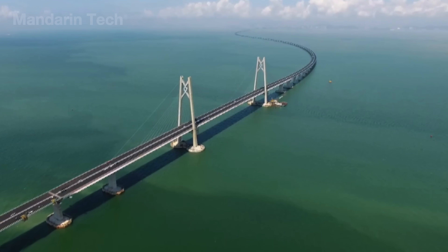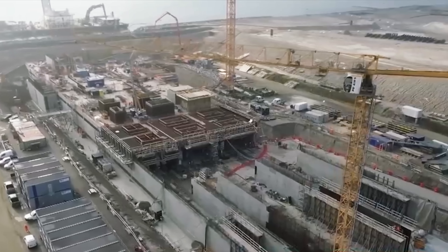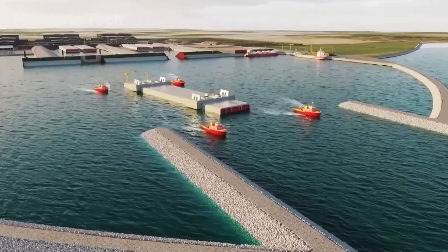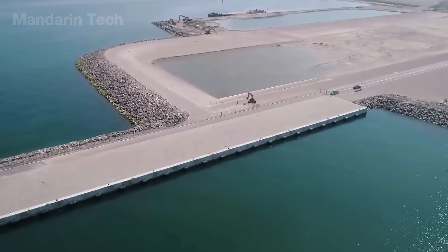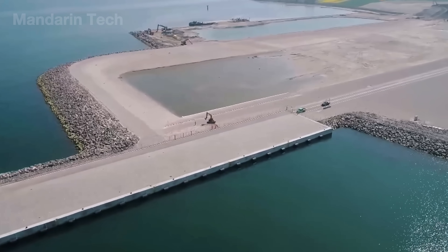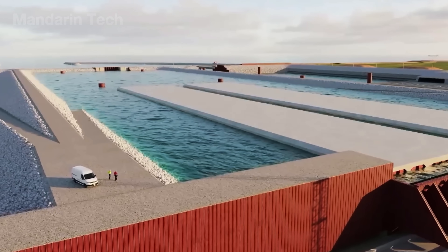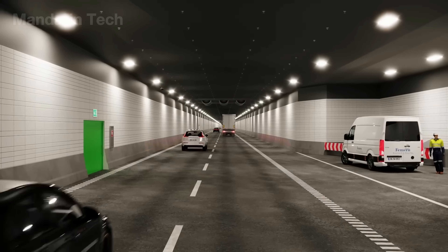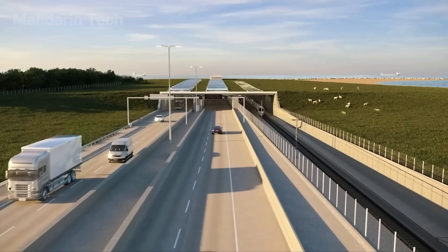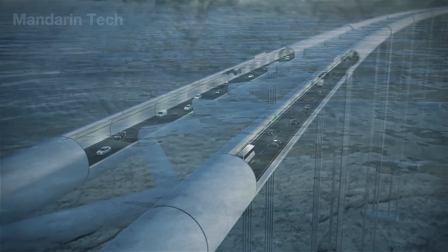In today's world, underwater tunnels play a crucial role in expanding human connectivity and reshaping global infrastructure. These monumental structures unite lands once divided by vast oceans, mighty rivers, or deep bays, sparking a revolution in transportation and logistics. Imagine traveling from one island to another or crossing a wide bay in just minutes, without ferries or towering bridges — all made possible by underwater tunnels.